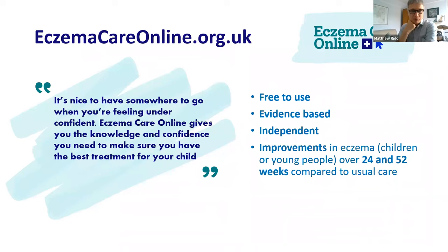One resource not on the written action plan, because it's only just been launched, is eczema care online dot org dot uk. I promised you a resource that's free of bias, evidence-based, and actually shown to work. The results of the supporting study aren't published yet, but this is an online resource you can log on to and freely use, covering all the different things you might think about in the care of your child.